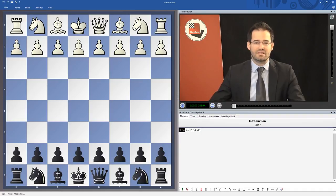Hello, my name is Yannick Pelletier and I'm a Swiss Grandmaster. I'm 41 years old and have been a professional chess player in the last 20 years. I am the current Swiss champion and have won this title on six occasions.